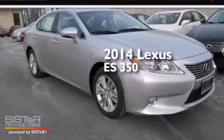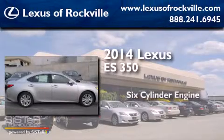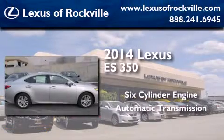This is a brand new 2014 Lexus ES350. It has a six-cylinder engine and an automatic transmission.